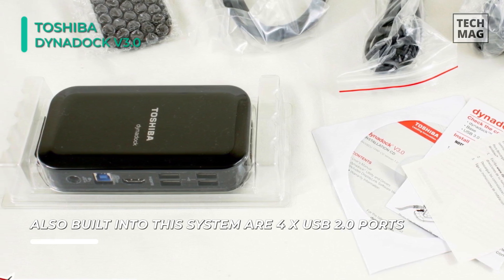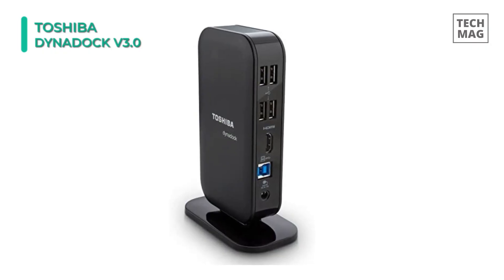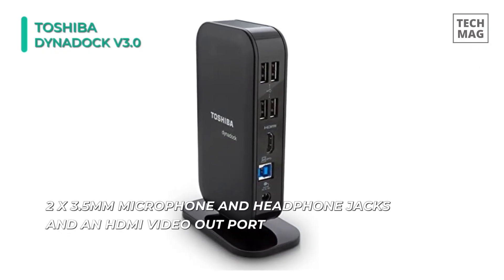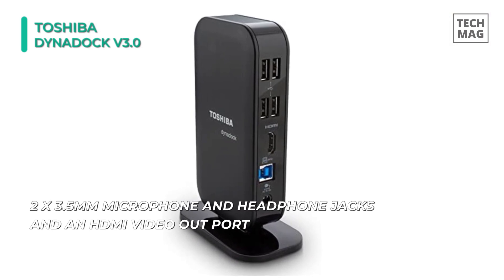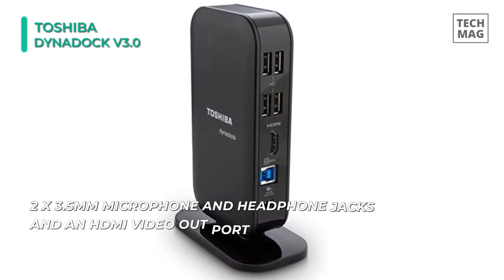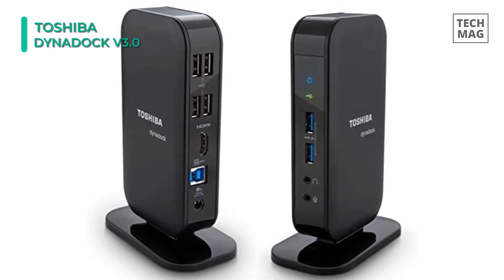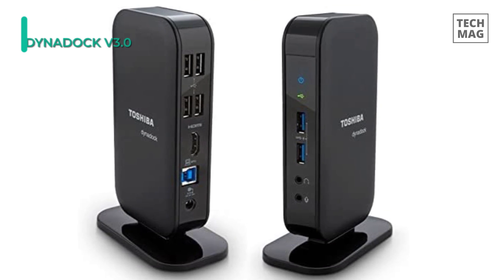Also built into the system are four USB 2 ports, two 3.5mm microphone and headphone jacks, and an HDMI video out port. Plus, it features a space-saving and upright slim design that reduces cable clutter within your work environment. It's covered by a limited one-year warranty, and the integrated security lock slot helps deter theft.